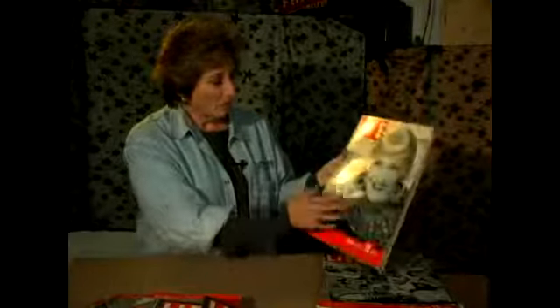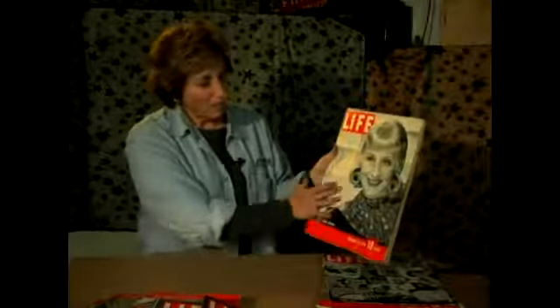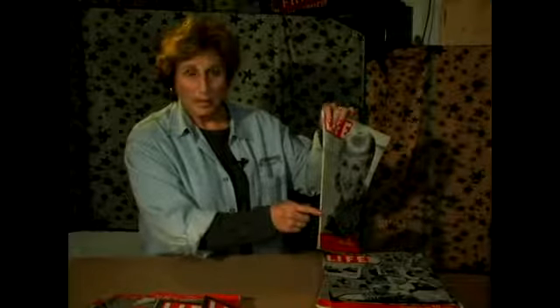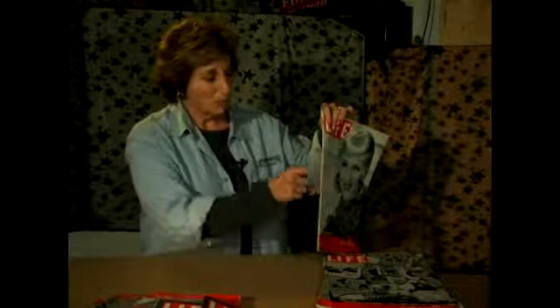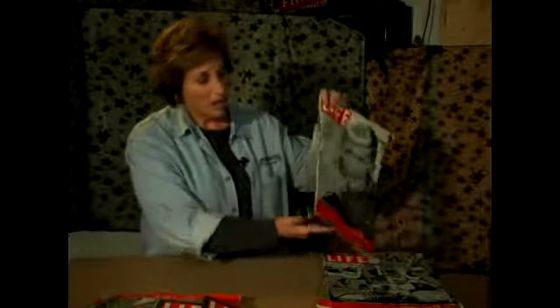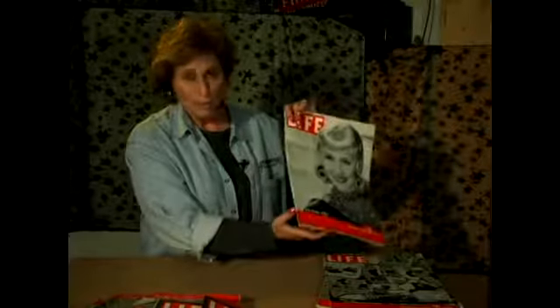There's the blonde Norma Shearer. Now let me point out a couple things. You notice there's some browning on this page — that means it's been exposed to a lot of light. There is some damage. We call this the spine, where the staples are. Now if you're really a purist, you don't want to see any chips or tears or cracks in the spine. You don't ever want to see the paper severed, absolutely separated from the spine.